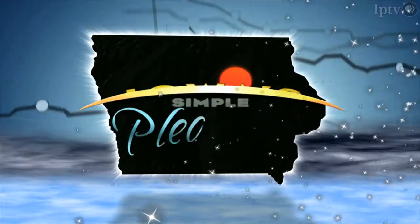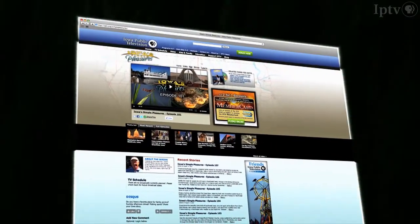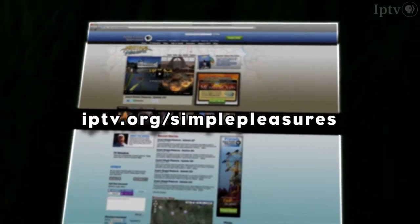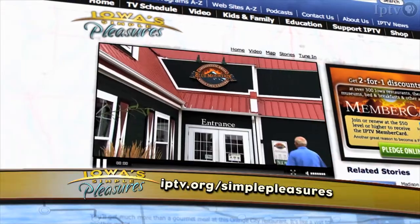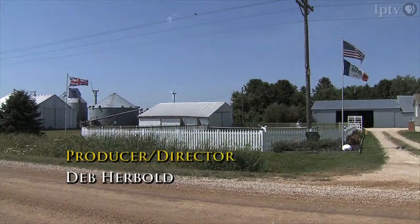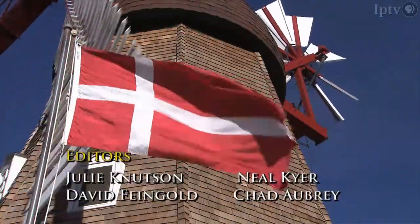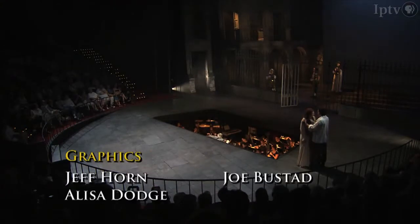Want to see video clips from other Iowa gems we've visited over the years on Iowa's Simple Pleasures? Visit our website at iptv.org/simplepleasures. Explore where we've been and plan your own Iowa adventure. We visited all the Iowa attractions profiled on this program, but circumstances can sometimes change, so we encourage you to call ahead if you're planning a visit of your own.